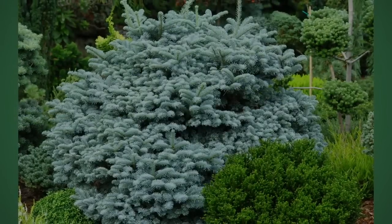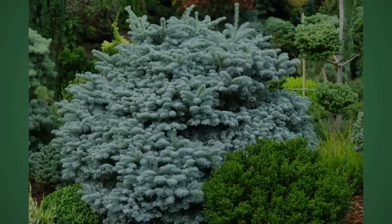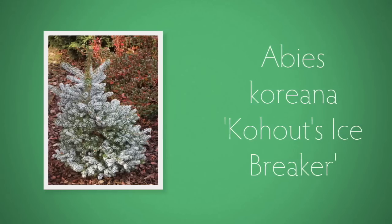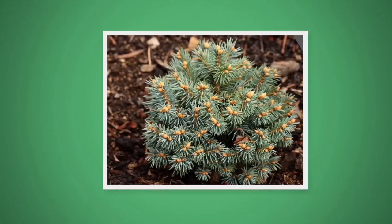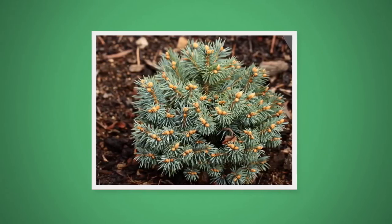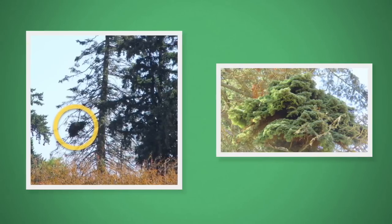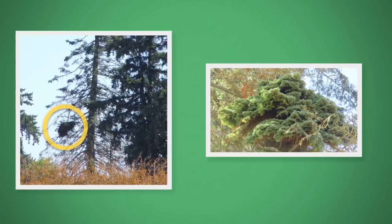Dwarf conifers are a specific, slow-growing subset of conifer trees. Conifers are cone-bearing trees. These include spruce, pines, firs, and many more. Dwarf conifers can generally be classified as any variety that grows slower than a species naturally would. Specifically, dwarf conifers are genetic mutations of faster-growing non-dwarf varieties. I'll explain this more later.